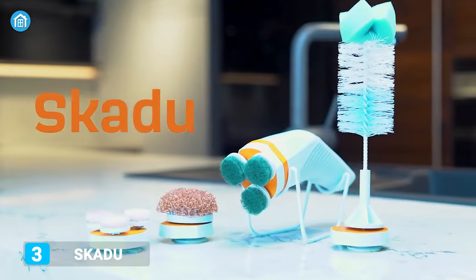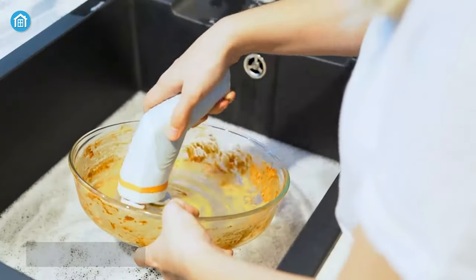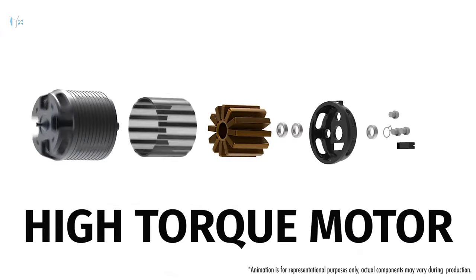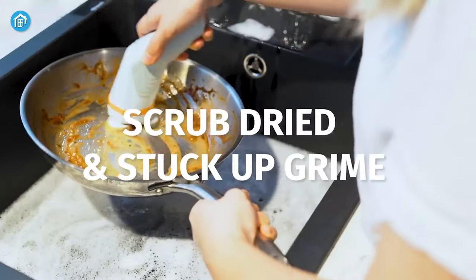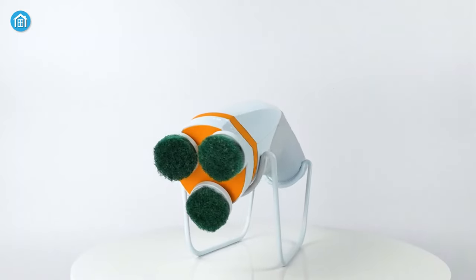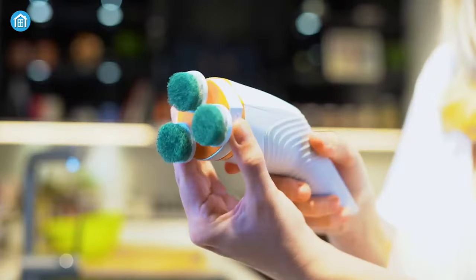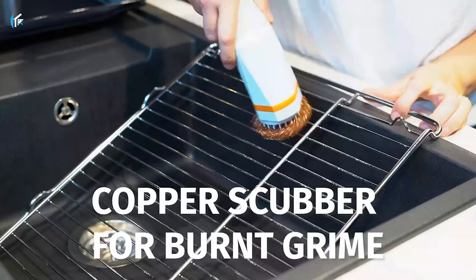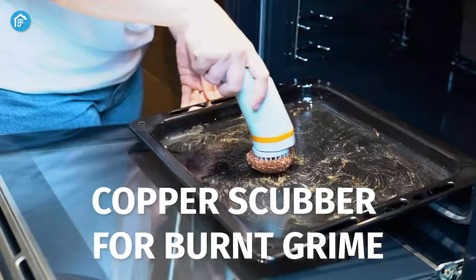Next, we have the Skidoo, a powerful scrubber that delivers incredible cleaning results. Its innovative PTD technology and high-torque motor can effortlessly clean stuck-up grime on the kitchen countertop. In addition, its ergonomic design and brush attachment can thoroughly clean glasses and bottles. At the same time, its copper scrubber is ideal for cleaning burnt grime in the oven.